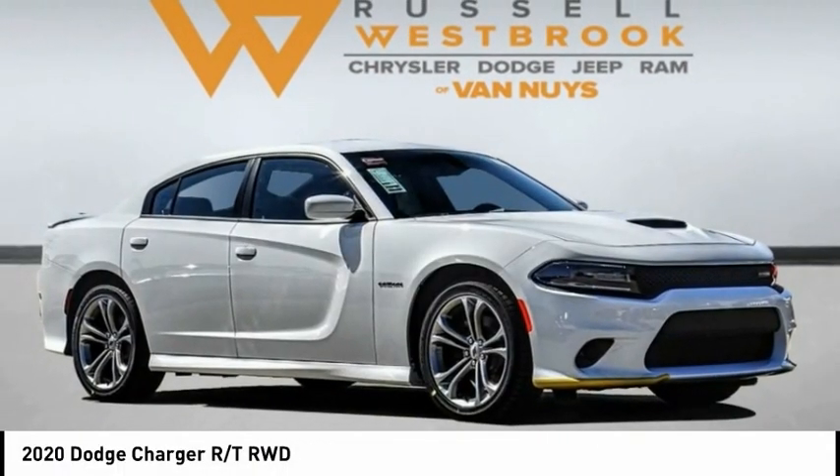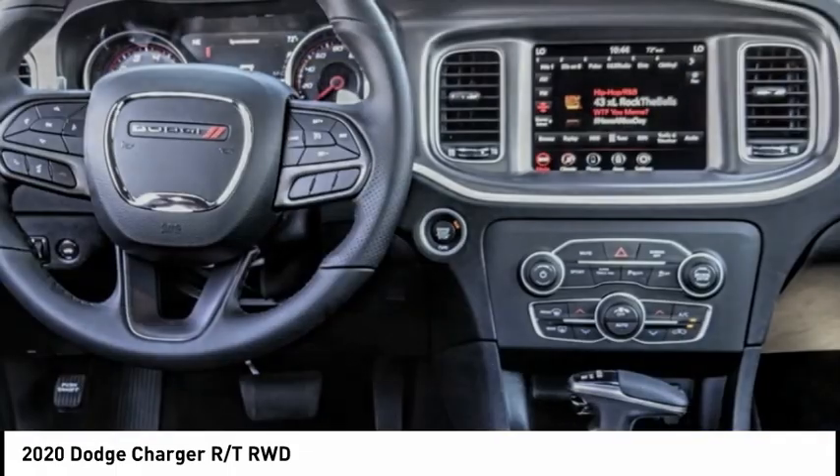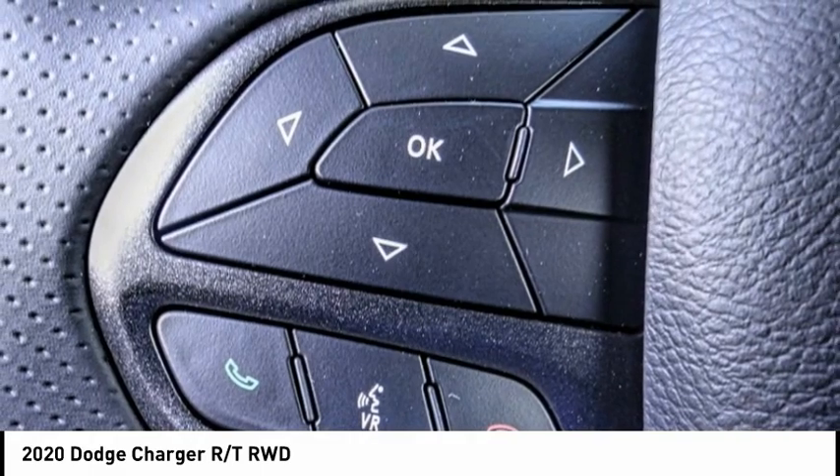Make a great choice today with the 2020 Charger. Inject some versatility, comfort, and sophistication into your muscle. The Charger is a powerful sedan that excites at every turn.